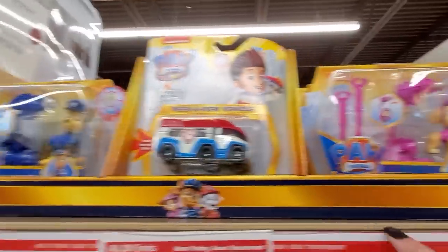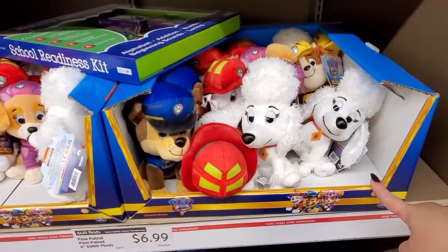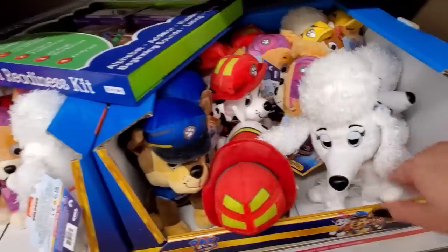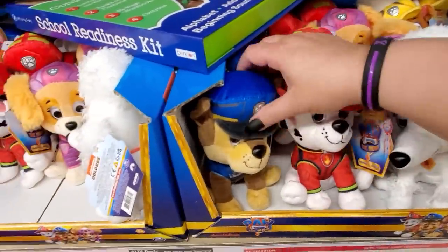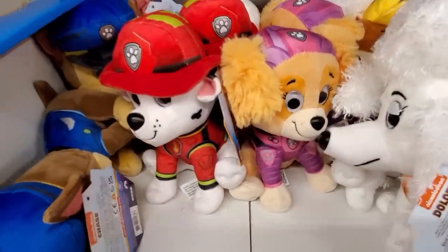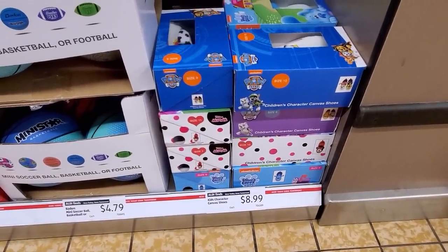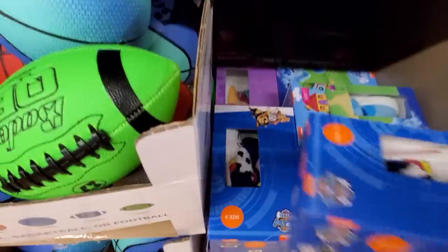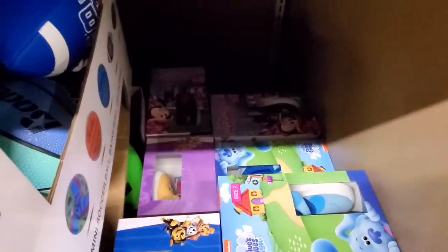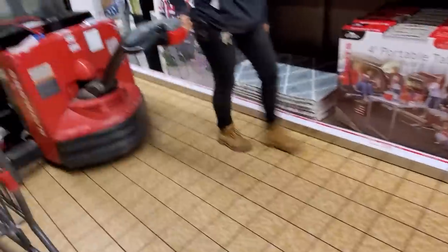So we have the Paw Patrol toy figures — super cute. And then we have the little plushies for $6.99 — adorable, so cute. And then we have kids' character canvas shoes. These are $8.99. Paw Patrol, Blue's Clues, Mini — so cute, adorable.